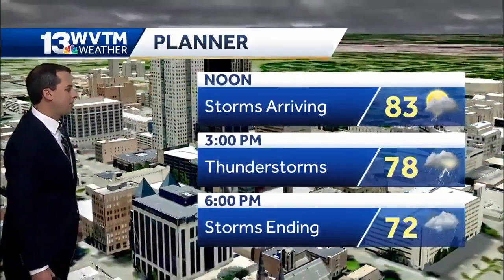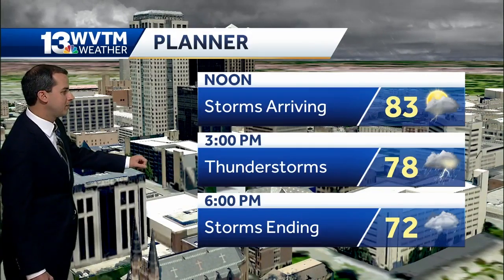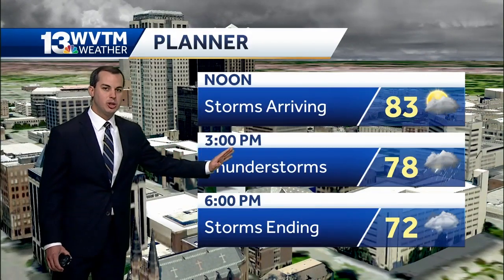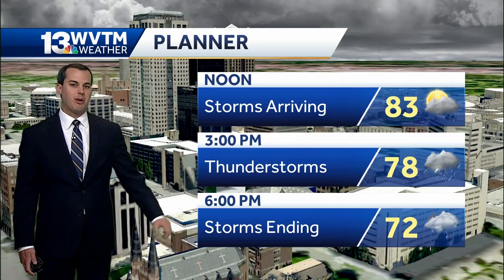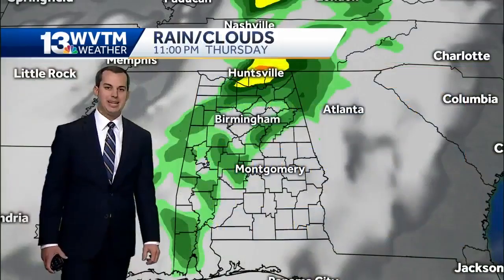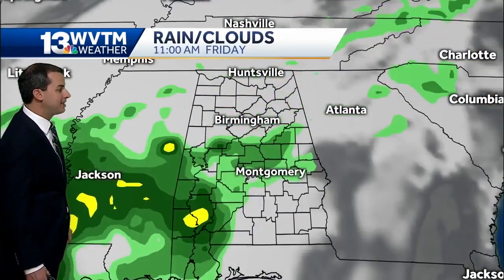Timing things out for Birmingham: storms arriving right around lunchtime, and around 3 PM there are still some thunderstorms ongoing, especially pushing east of I-65. Then the showers and thunderstorms will come to an end later on this evening, with temperatures falling back down into the low 70s.